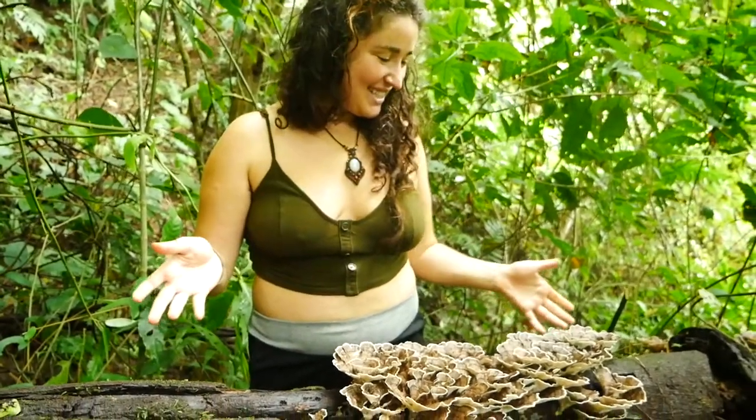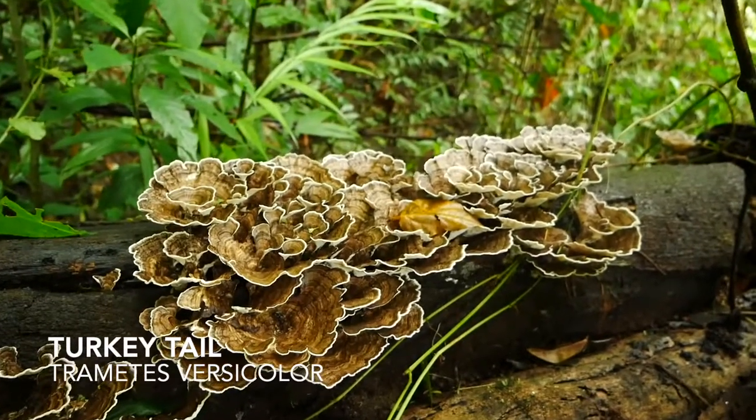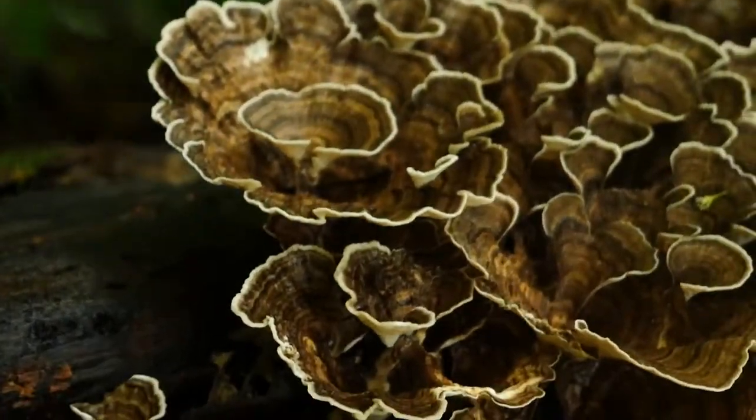Good morning, mushroom lovers and forest nymphs and fairies of the world. I'm standing here in this beautiful tropical Costa Rican rainforest and just happened upon a huge patch of turkey tail, or Trametes versicolor. We'll talk a little bit about how to identify this beautiful medicinal mushroom and what some of its medicinal properties are.